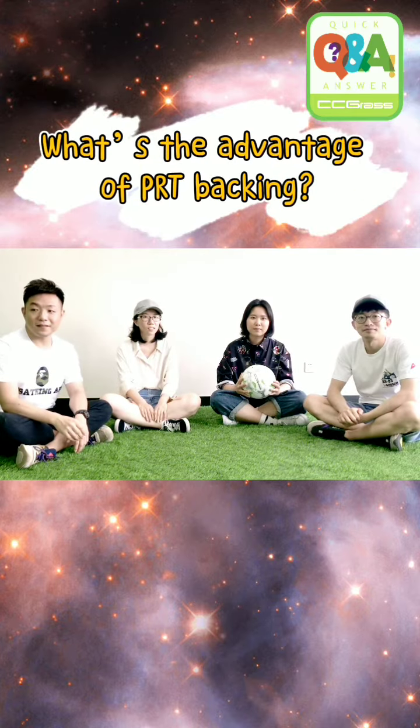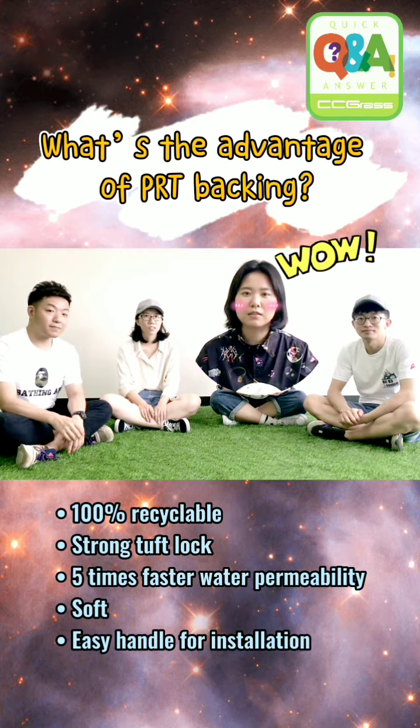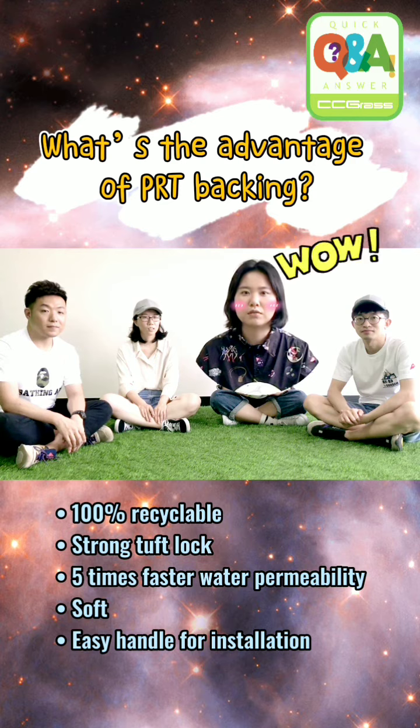What's the advantage of PRD backing? It's 100% recyclable, strong, and tough. It has 5x faster water permeability, is soft, and is also easy to install.